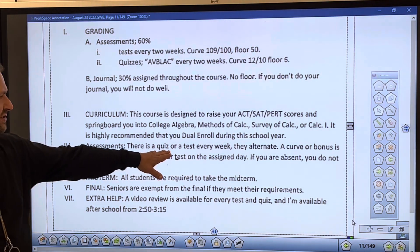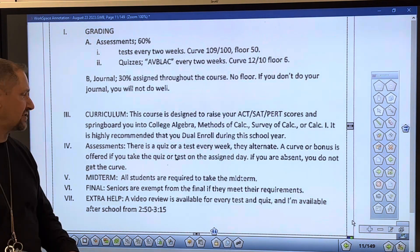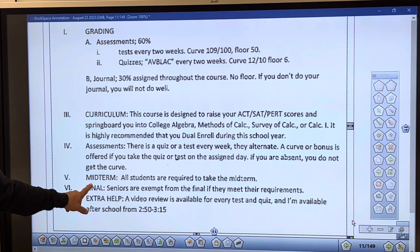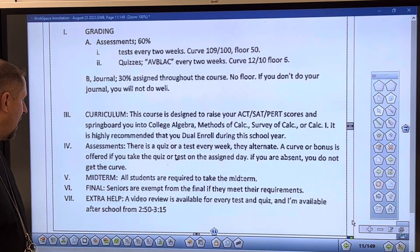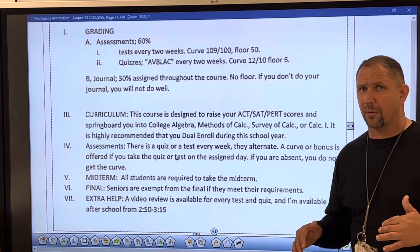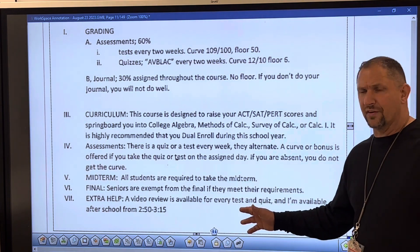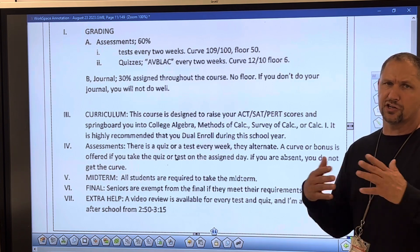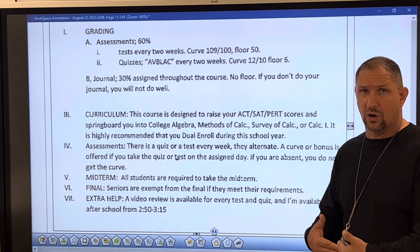There's a quiz or test every week — they alternate. The curve or bonus is offered only if you take it on the assigned date; if you're absent, you do not get the curve. All students are required to take the midterm; however, seniors are exempt from the final. For extra help, a review video is usually available. You can also come see me after school, though I typically leave before 4 o'clock. The video for every test and quiz is posted in Google Classroom.